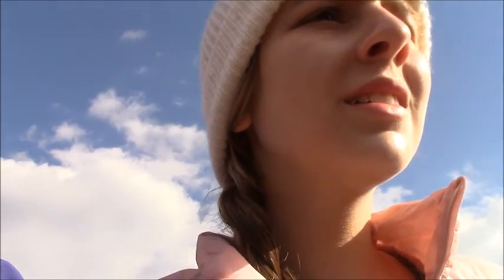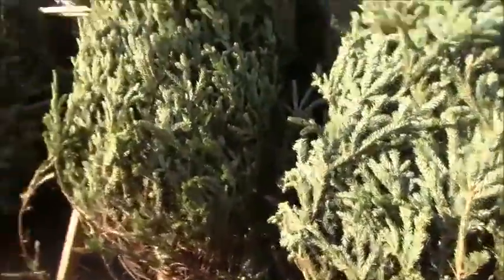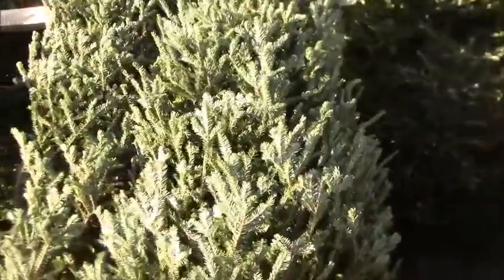How high are our ceilings? 8 feet? 9 feet? 9 feet. And that one is 9 feet. So how tall are these trees? Too big? I feel like these are our size.